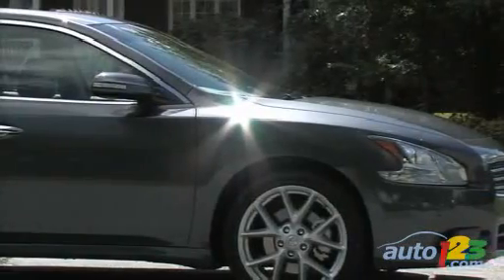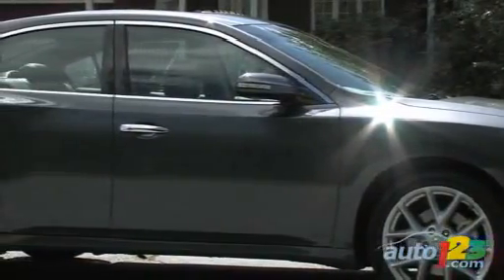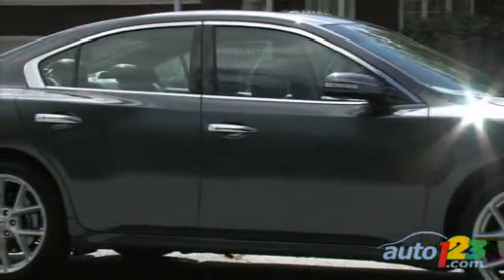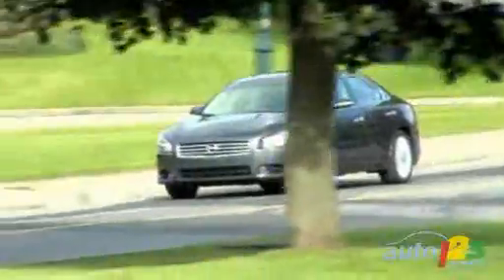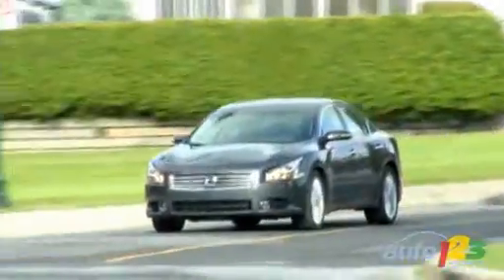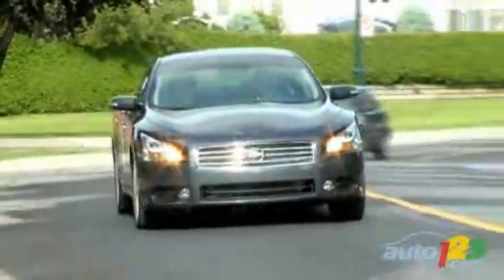The most striking changes obviously involve the styling. Designers subscribe to the liquid motion philosophy in order to create breathy, fluid lines. The front and rear wheelhouses are rounder and bulgier, while the belt line has been slimmed down. From above, the vehicle has a distinct hourglass shape.